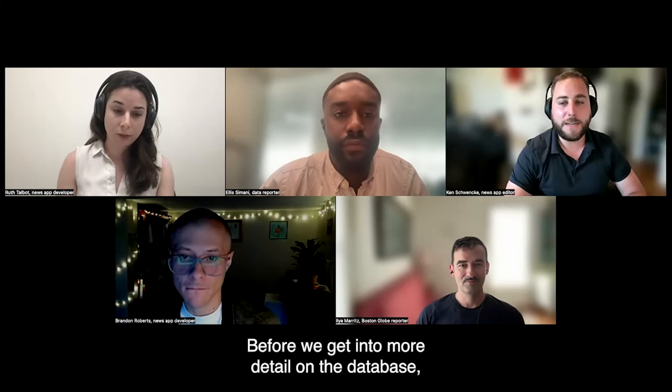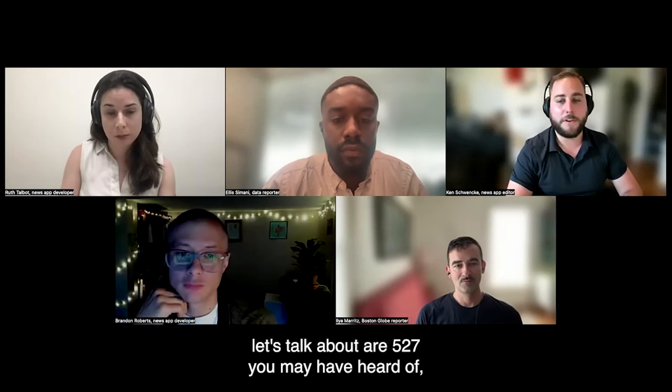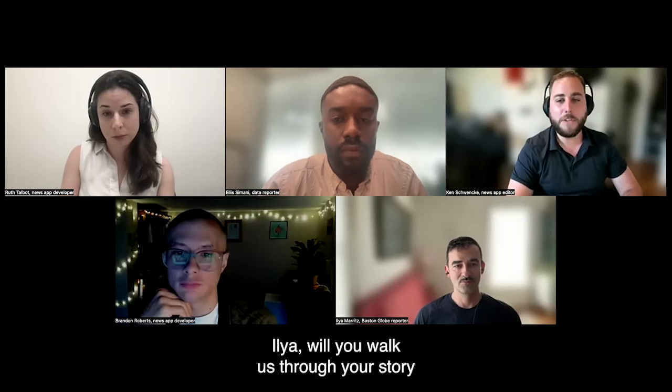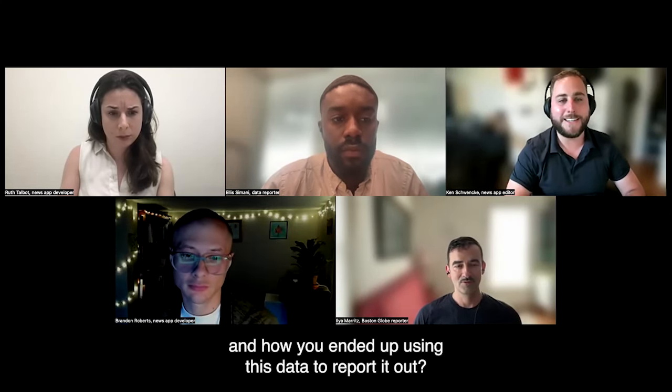Before we get into more detail on the database and what exactly a 527 is, let's talk about a 527 you may have heard of: the Republican Attorneys General Association. Ilya, will you walk us through your story and how you ended up using this data to report it out?